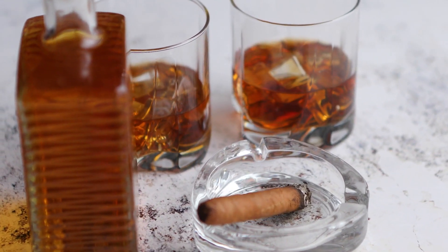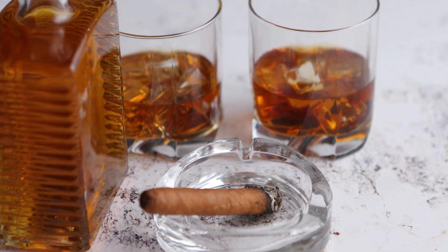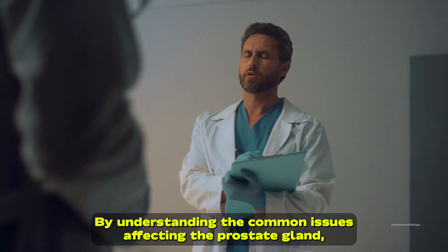Avoiding tobacco products and excessive alcohol consumption also play a significant role in reducing the risk of prostate issues. By understanding the common issues affecting the prostate gland, staying informed about preventive measures, and prioritizing regular checkups, you can take charge of your prostate health. Remember, knowledge is power. So let's spread awareness and protect this vital aspect of men's well-being.